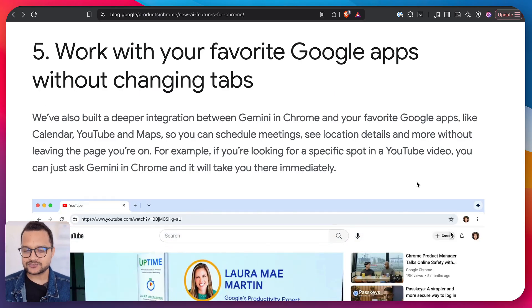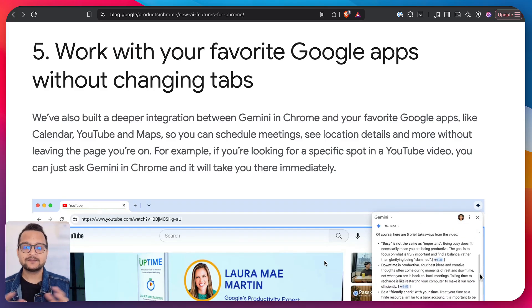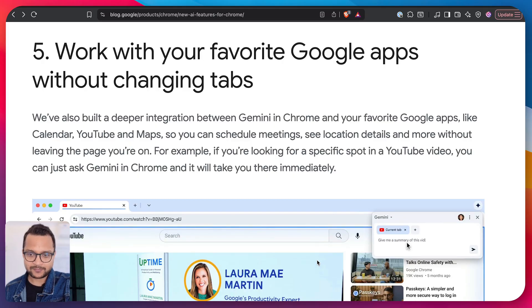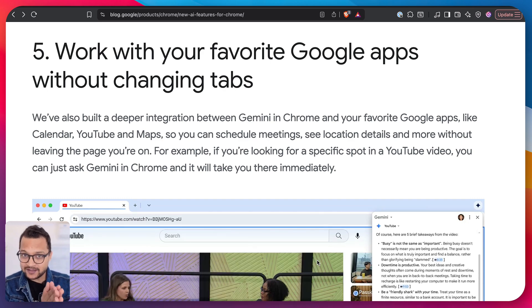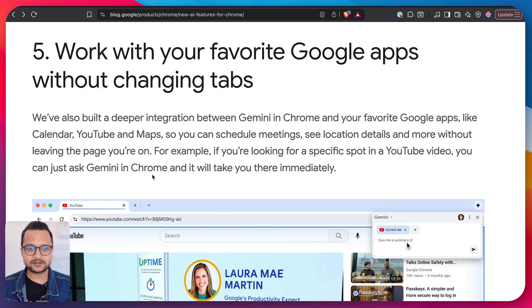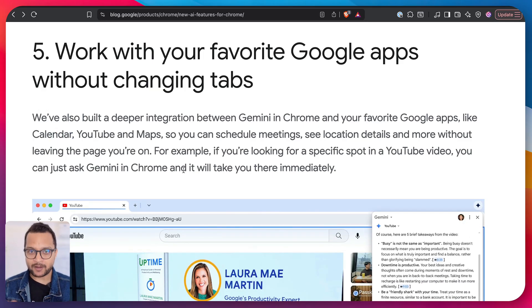This next feature is common in many AI browsers — you're on a website, especially YouTube, and you want a summary. Simply ask Gemini and it will give you one. But the great part with Chrome is that YouTube is part of Google's family, so it gives more information about the video, provides insights, and can even land you at a particular section of a YouTube video. It also works with Google Maps, Google Calendar, and other Google products.